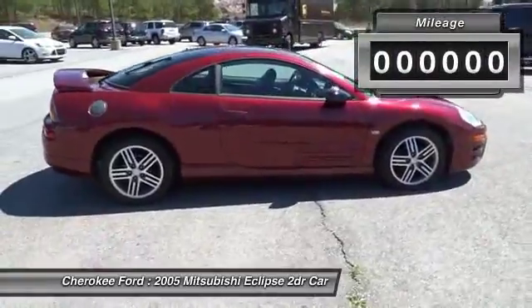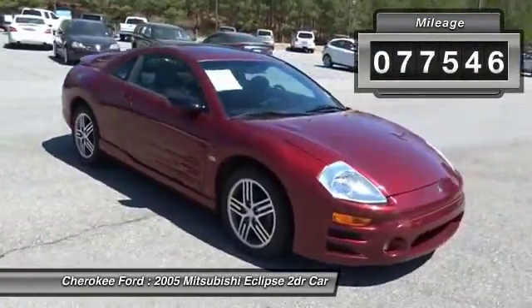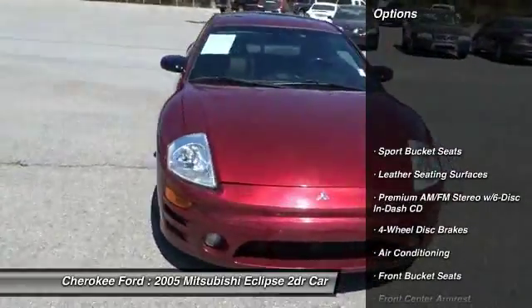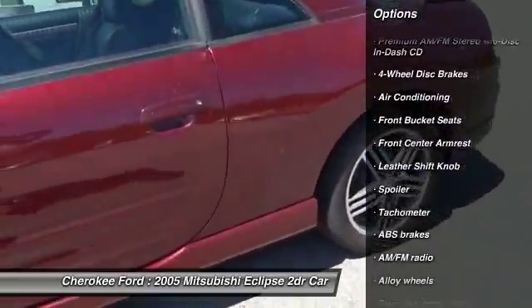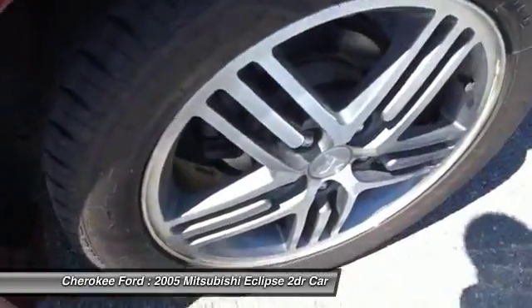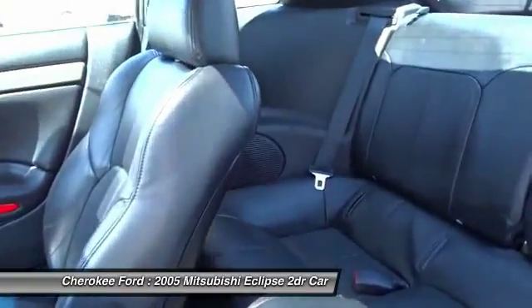This vehicle has less than 80,000 miles. Here are some of this vehicle's great options: leather-wrapped steering wheel, dual airbags, air conditioning, front power steering, alloy wheels, four-wheel disc brakes, power windows, rear window defroster, CD player, compass.